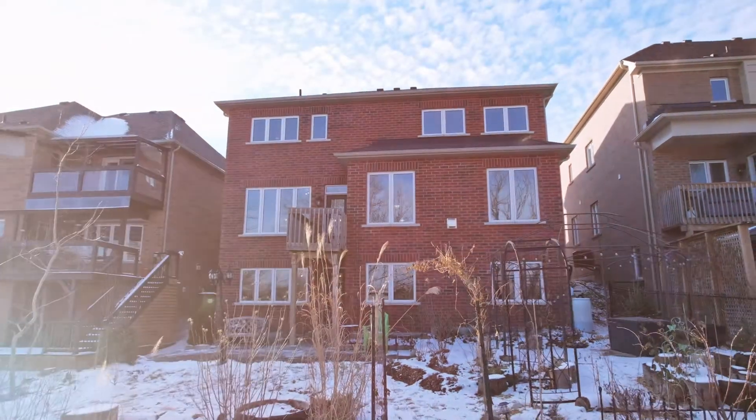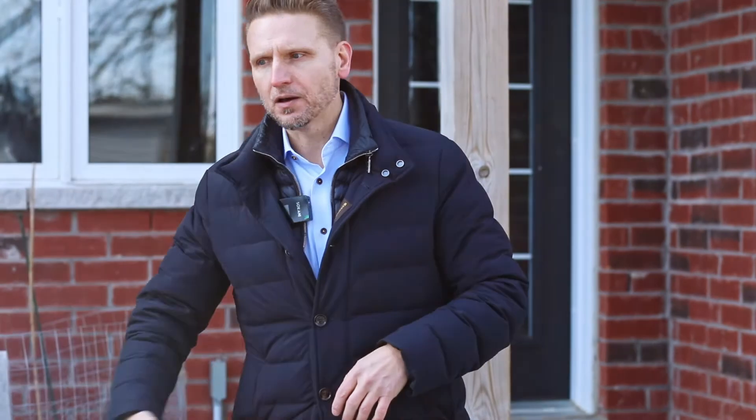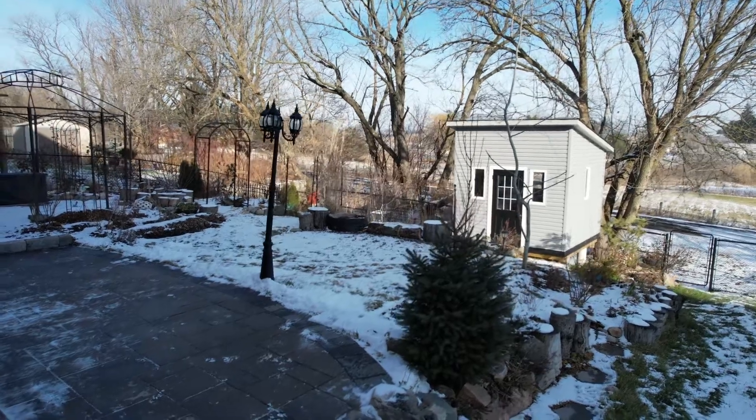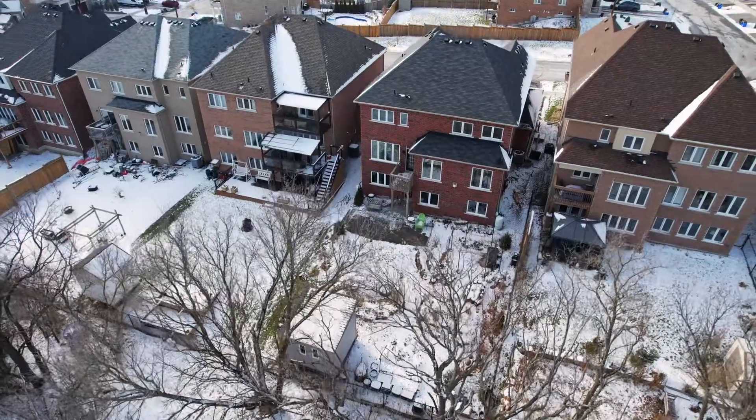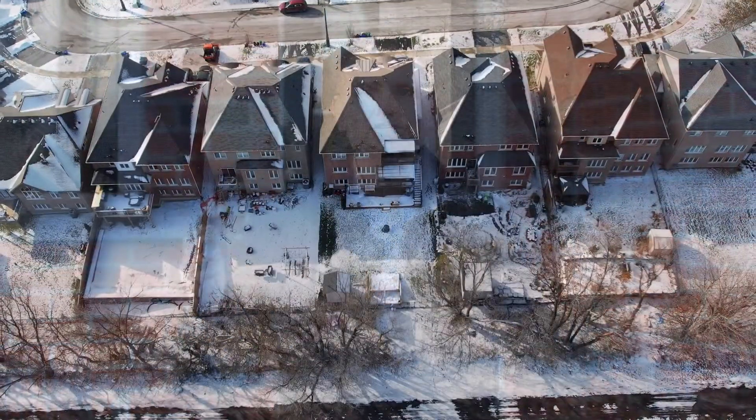We are in the backyard of 66 Ridgegate Crescent here in Mount Elbert. What a gorgeous backyard — beautiful gardens, amazing interlocked stone patio, gazebo. The trees here are going to give a ton of privacy in the summer when they all fill out. Incredible vistas overlooking these beautiful scenic properties. Imagine the barbecues — this is where memories are made.